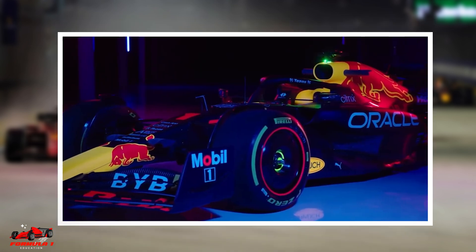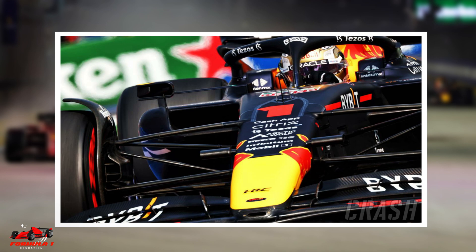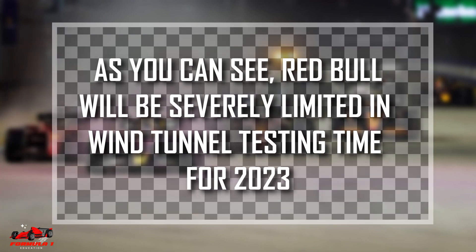Bringing it back to this year, Red Bull won the constructors' championship. This means that their wind tunnel testing time will be reduced, likely to 36 runs per week as we saw in the last example. In addition to this reduction, another 10% reduction will be added for breaching the cost cap. As you can see, Red Bull will be severely limited in wind tunnel testing time for 2023.